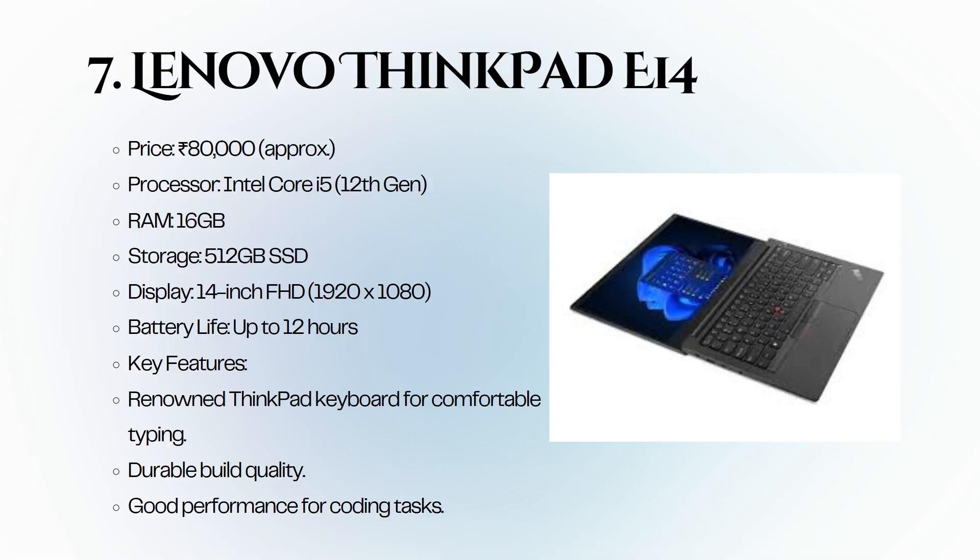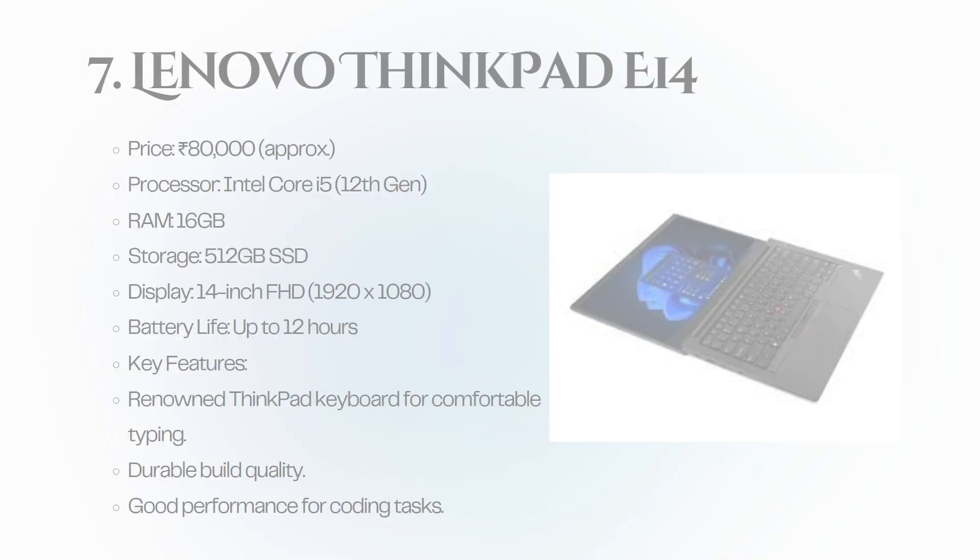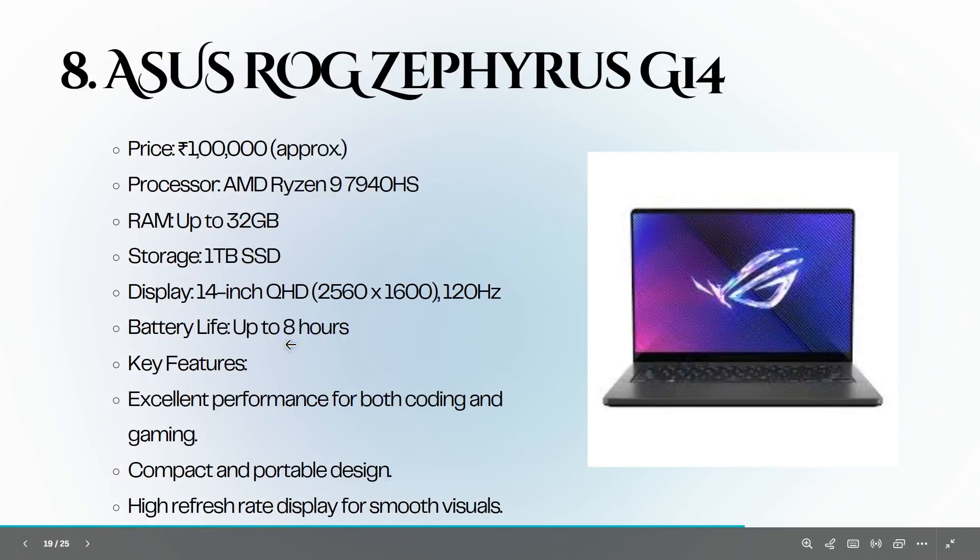Seventh is the Lenovo ThinkPad E14, priced at 80,000 rupees. It features an Intel Core i5 12th generation, 16 GB of RAM, and a 512 GB SSD. The ThinkPad keyboard and durable build quality make it a favorite among coders.